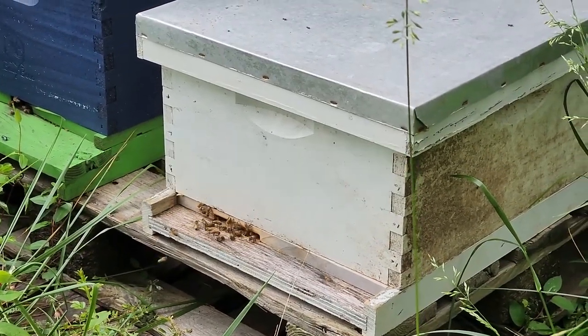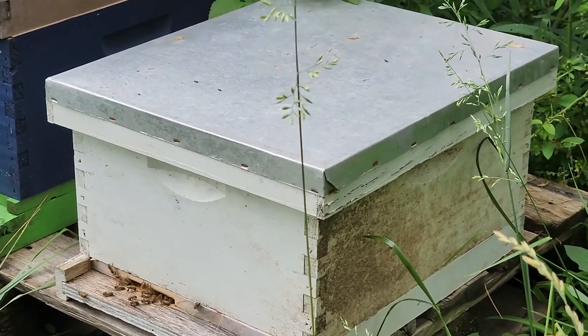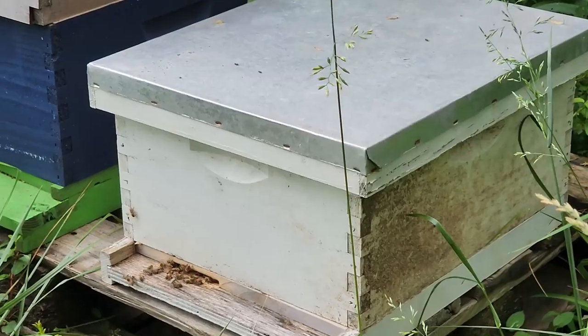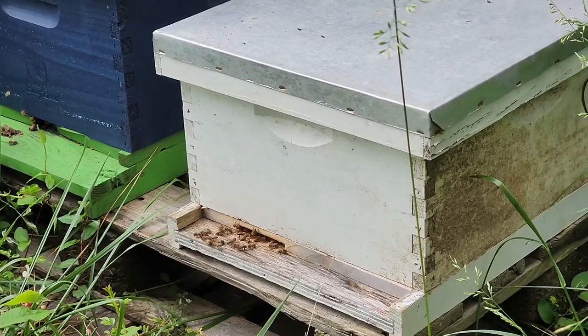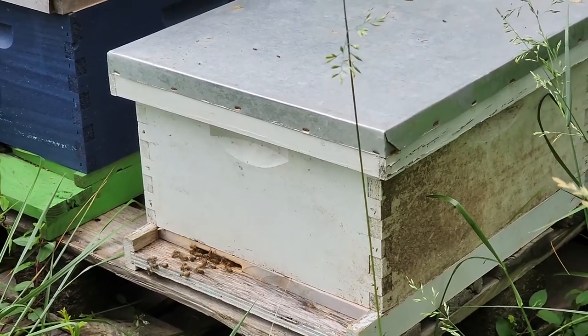Our swarm that we caught is doing very well. We will probably get into this hive on Saturday morning if the weather cooperates, because they might need another box already. Everything I've heard and read has said that swarm hives tend to build faster, so we'll find out.